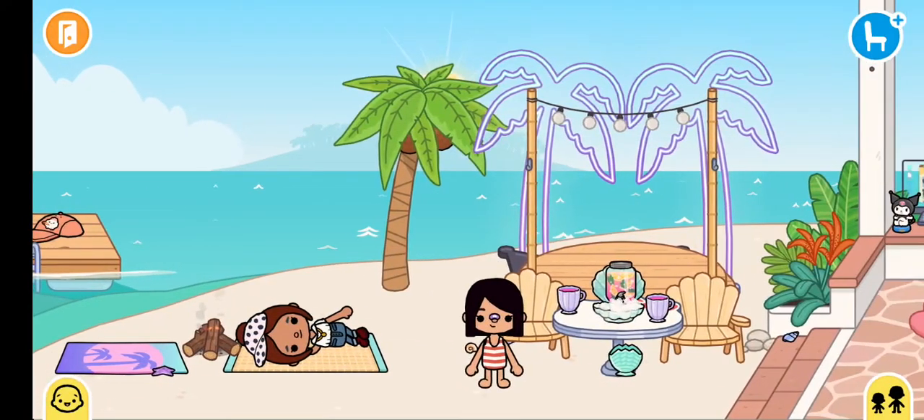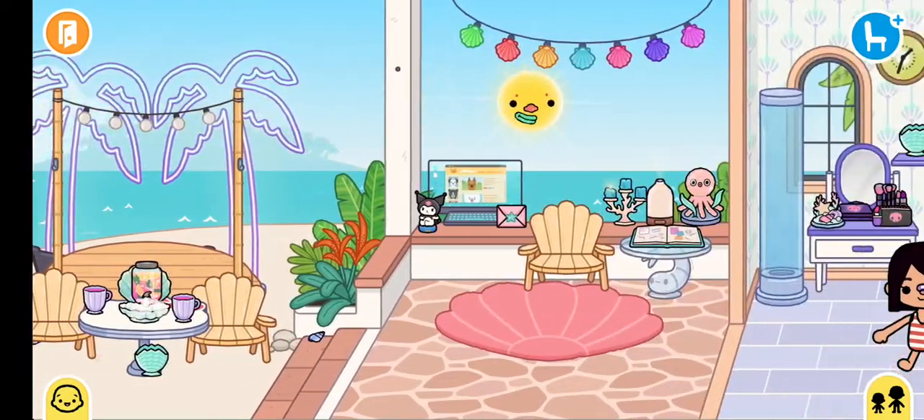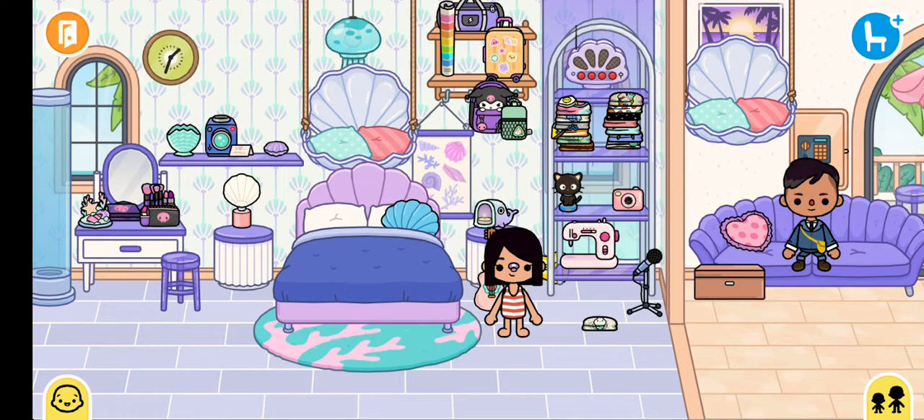Hello guys, today I'm going to give you a tour of the beach house. So the first spot is — let me just change my clothes.